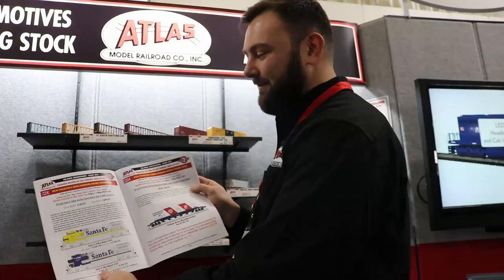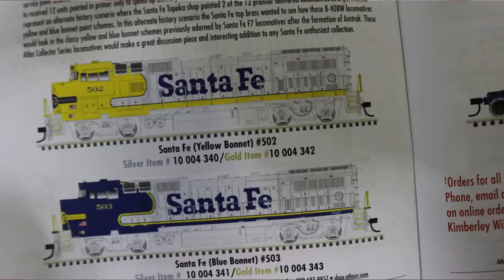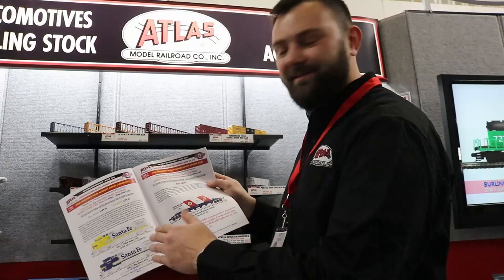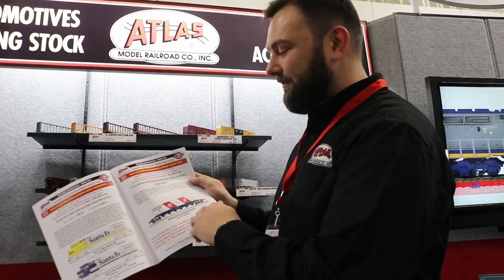I'm showing off the new Atlas Collector Series locomotives. These are based on alternative history locomotives — plausible things Santa Fe could have done. The first locomotive we have here is the yellow bonnet, and then we have the blue bonnet. These are based off the 70s freight scheme Santa Fe used on their F units, so it's a hypothetical: when Santa Fe brought these units back in the 90s, they could have possibly done these schemes.